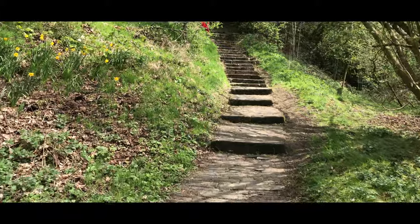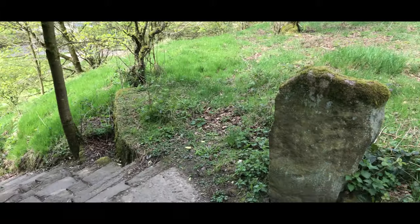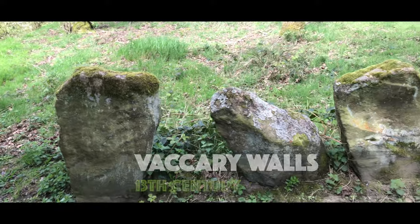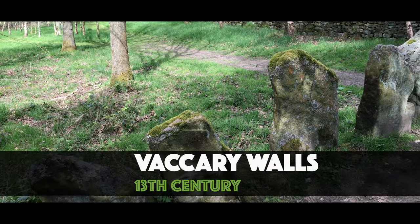Nearby there's a series of steps up to some Vakery stone walls — very old and quite unusual, possibly 800 years old or so.